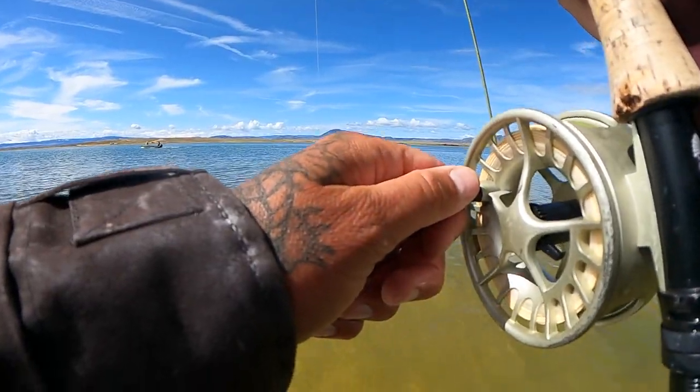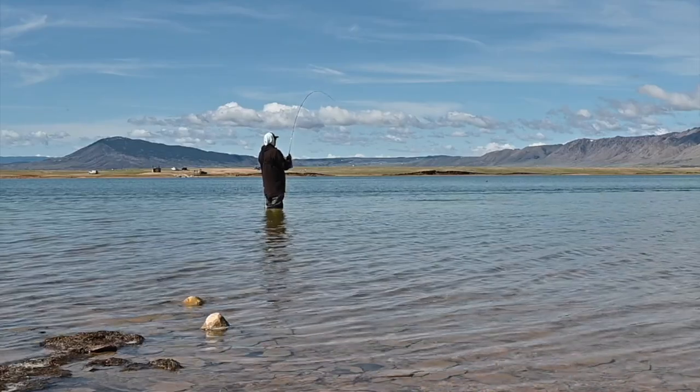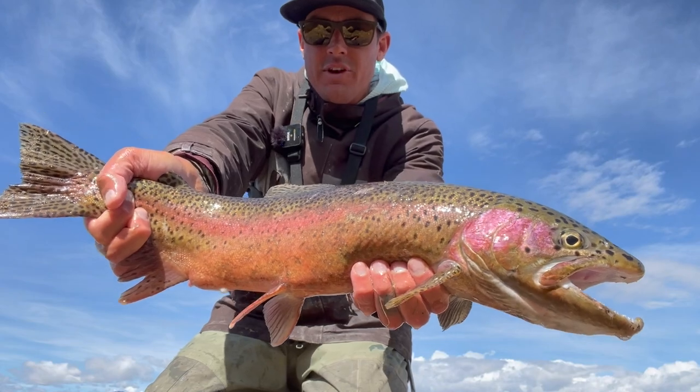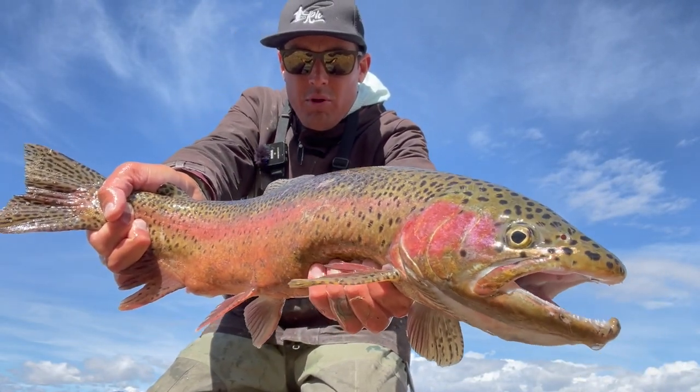Fish number three. It took a little while, but just got my third fish. Nice eagle lake rainbow. Beautiful fish, quick slow-mo, and we'll let him go.